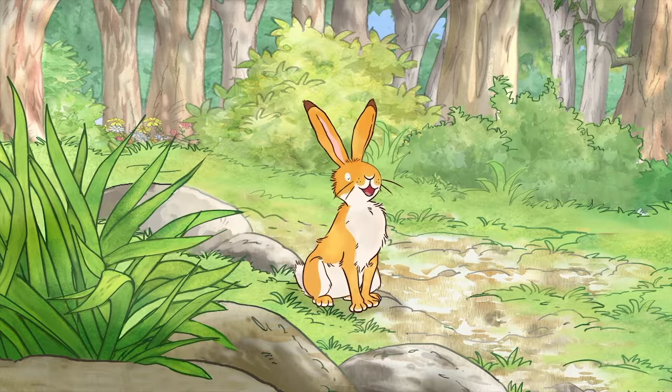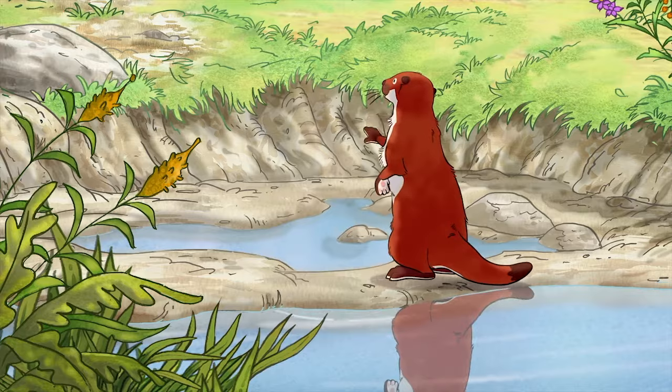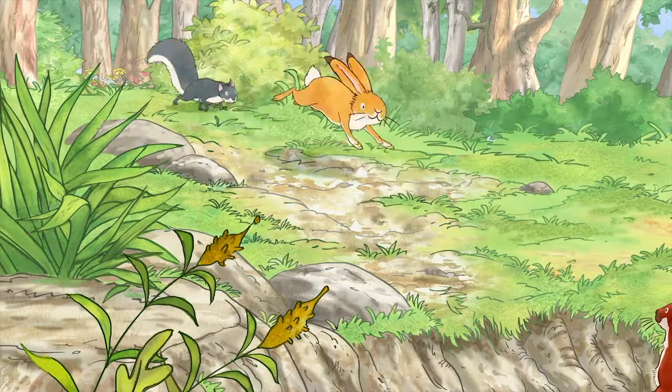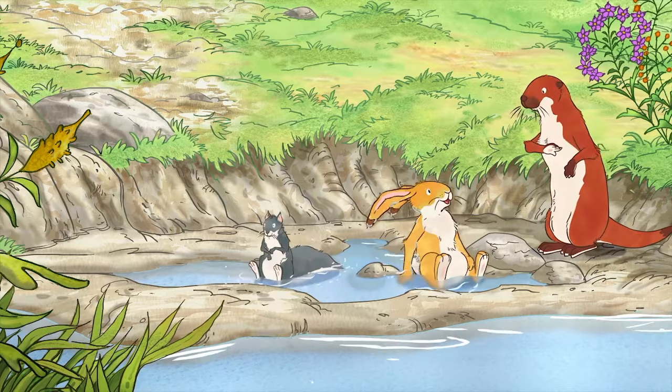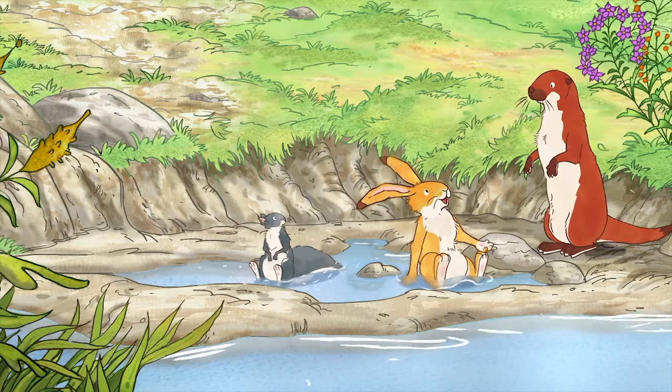Hello, Otter. Hello. Where are you off to? Whee! Yippee! Cool! We're going to visit a flowery field.